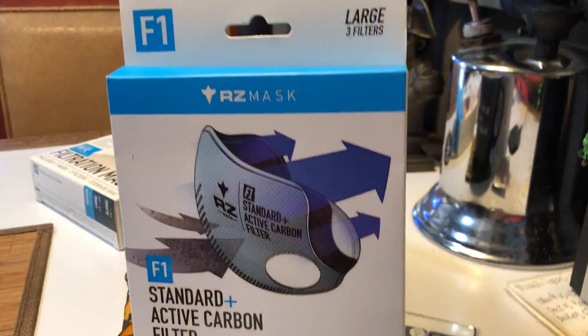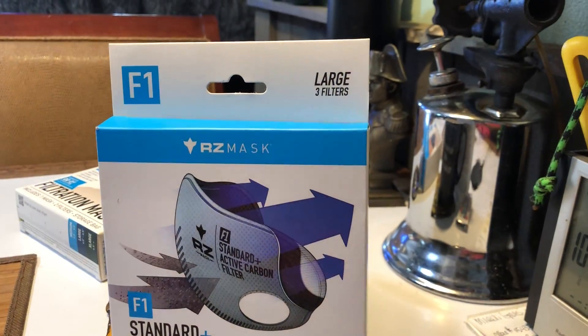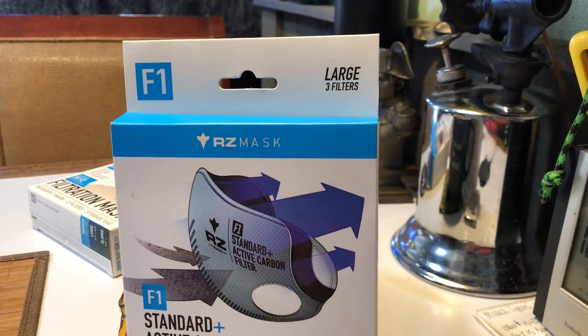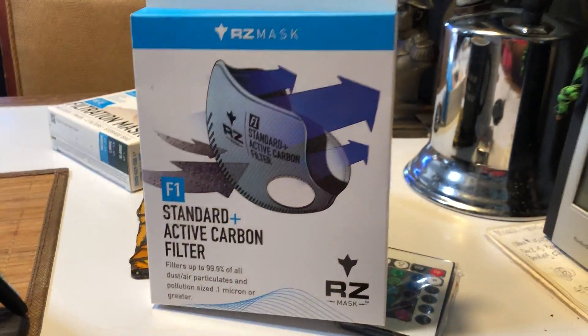It's a RZ face mask. I just got it at my local Ace Hardware store. It was $30. $30 is a little expensive, but you can't put a price on your life.